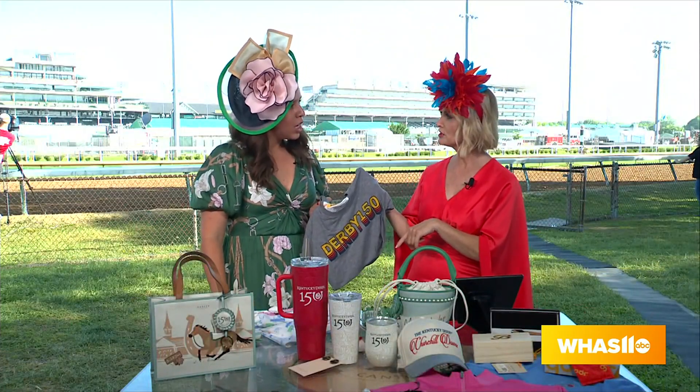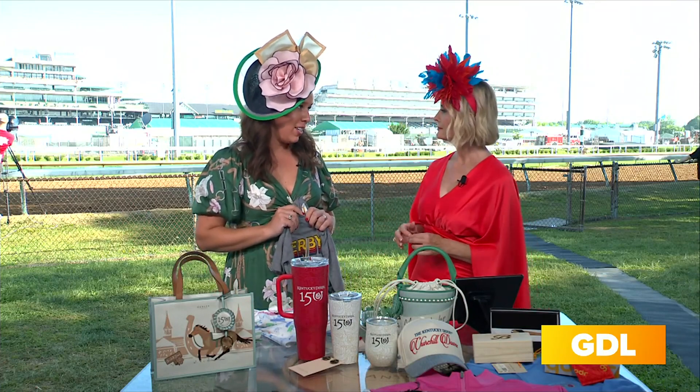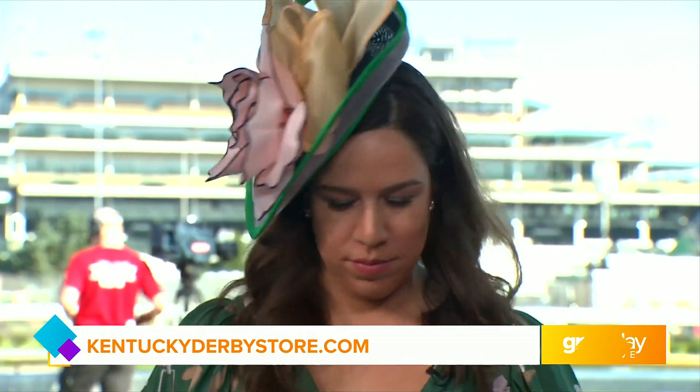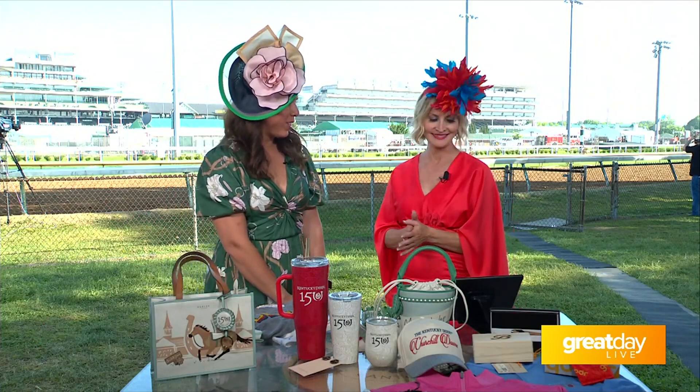Where are the stores on property? One of our main stores is located in the Woodford Reserve Paddock Plaza, and that's going to be our mega tent. Then there's a little bit of merchandise sprinkled throughout so that everyone, regardless of where you're seated, has a chance to shop some of this wonderful merch. I love even the brand activations right outside that beautiful new multimillion dollar paddock area — today it's all about Old Forester, and the branding extends to Woodford and Ford and Old Forester. We are so excited about all the brands here to help us celebrate 150.